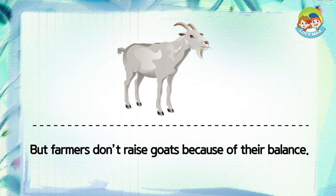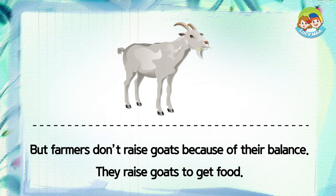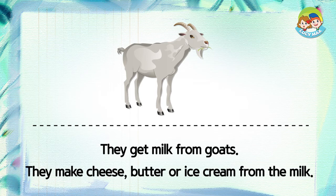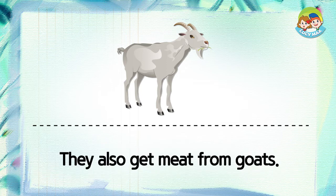But farmers don't raise goats because of their balance. They raise goats to get food. They get milk from goats. They make cheese, butter, or ice cream from the milk. They also get meat from goats.